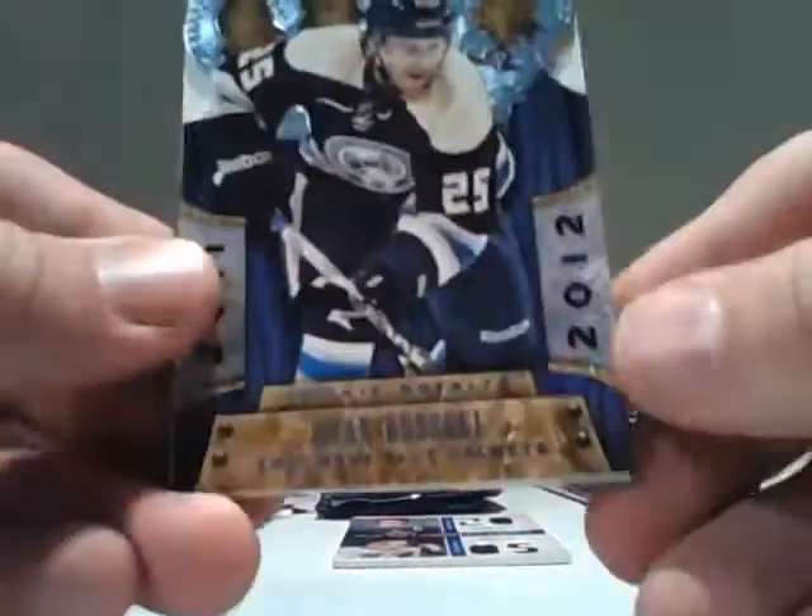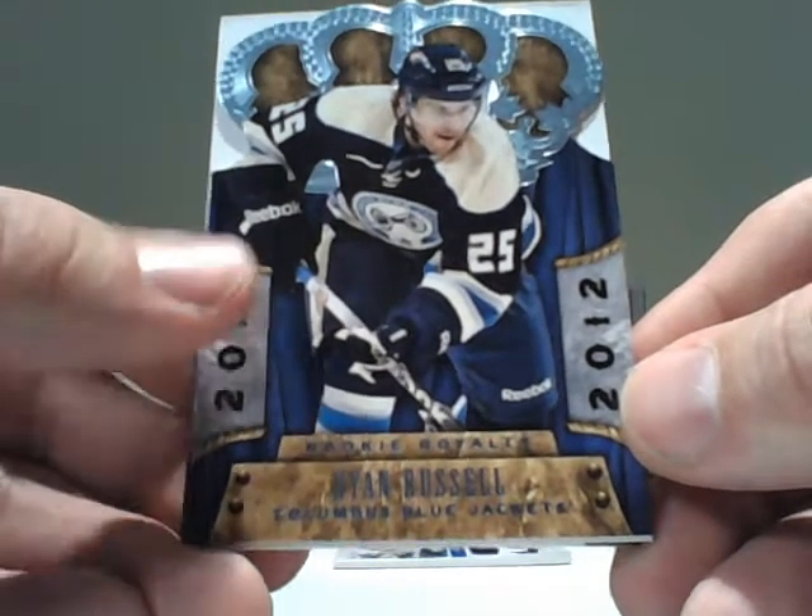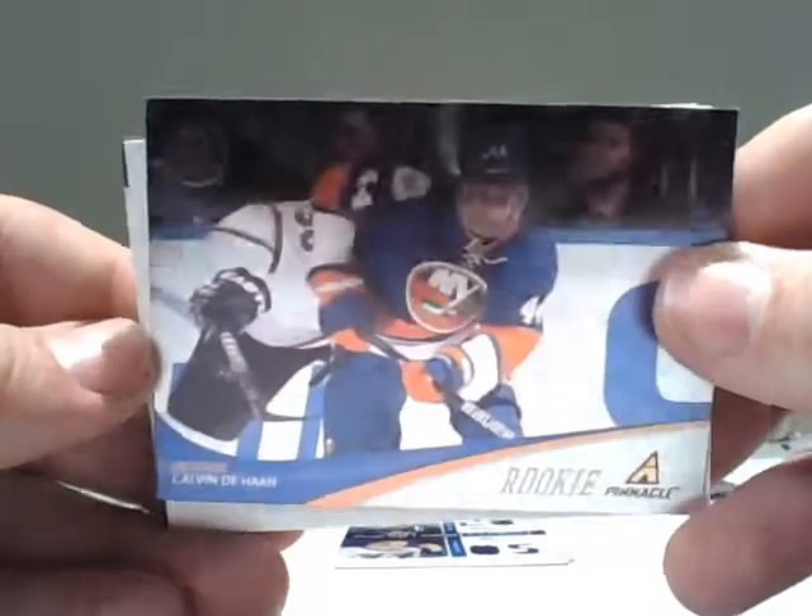For the Columbus Blue Jackets, a Ryan Russell Crown Royal. Also for the Islanders, a Calvin DeHaan Pinnacle Rookie.